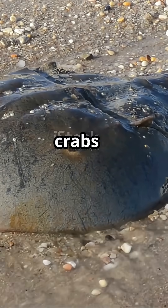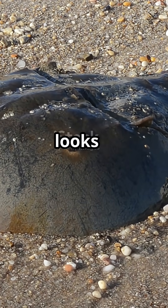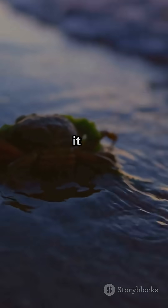When it's time to grow, horseshoe crabs shed their entire shell, molting an almost perfect exoskeleton that looks like a fossil itself. If they lose a leg or tailspine, they can regenerate it after molting.